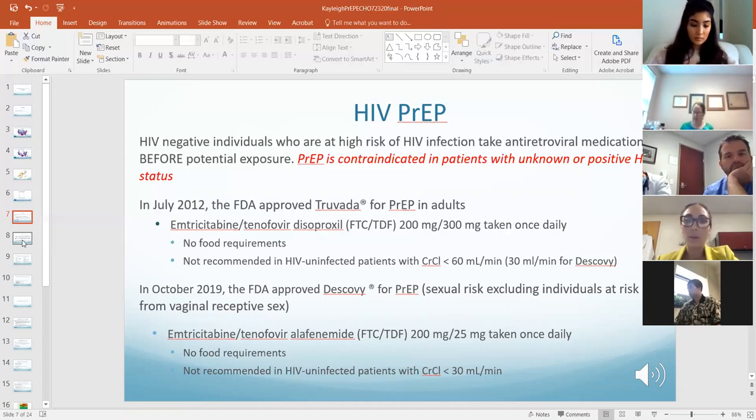The big thing to worry about with PrEP is renal toxicity. Truvada is approved for individuals with a creatinine clearance greater than 60 mL/min. Descovy offers a little more forgiveness — it's approved for creatinine clearance greater than 30 mL/min.